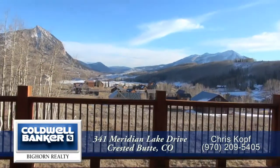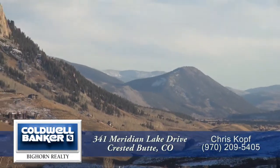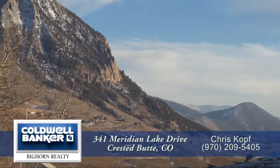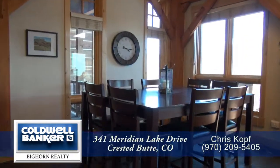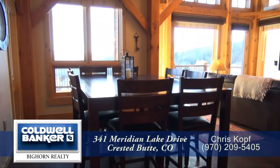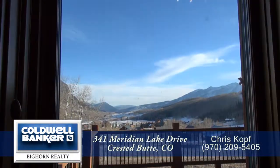There's a door off the living room that leads out to the oversized back deck. This is a great place to entertain while looking out at the mountain and valley below. Just off the living room you come to the dining area. Notice that it's large enough to entertain six to eight guests, and it also has amazing views.